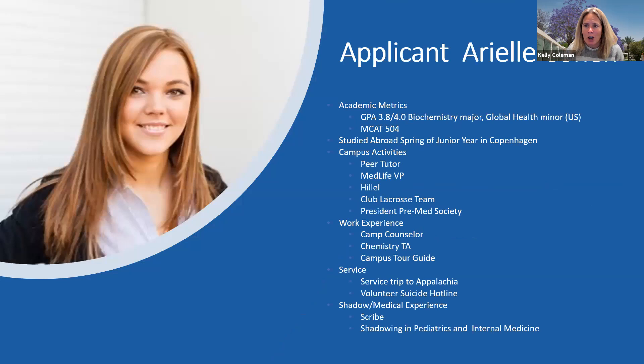The first applicant we're going to talk about is Ariel. She's a student from the United States who attended a U.S. university. You can see her academic metrics at the top because that is something we look at very closely. We take a holistic approach to the admissions process, but medical school is challenging. Academically, we want our students to be able to succeed. It doesn't benefit us or the student if they're really not going to be able to handle the academic rigors of medical school. So we look at academic metrics very robustly.